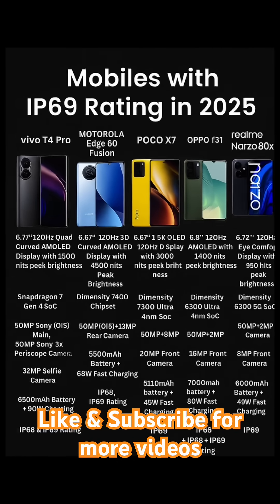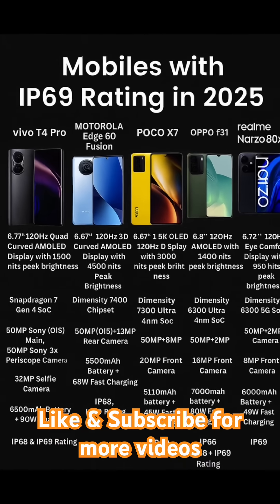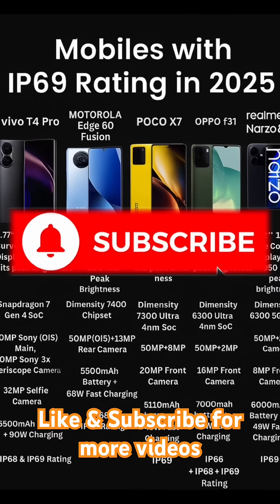Looking for a smartphone that can handle water, dust, and pressure like a champ? Let's dive into the top IP69-rated mobiles of 2025, built for extreme durability and packed with powerful specs.